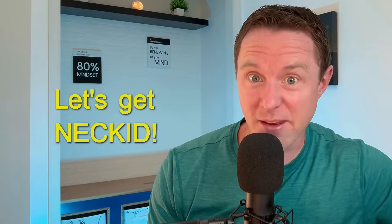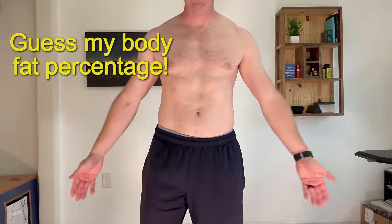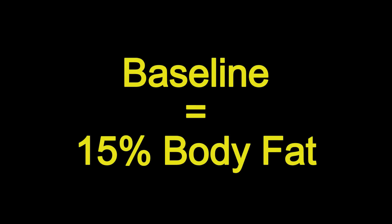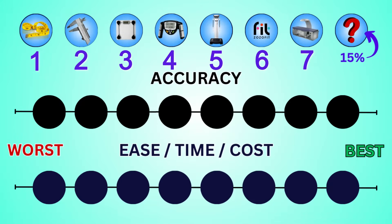If anyone ever tells you that you look like you've been bulking up — let's get naked. Here's what I currently look like with my shirt off, and I want you to guess what you think my body fat percentage is in the comments. And if you commented a number higher than 30%, well then you're just mean. I'm guessing my actual body fat percentage right now is about 15%, and I'll tell you why I think that when we get to our very last method.